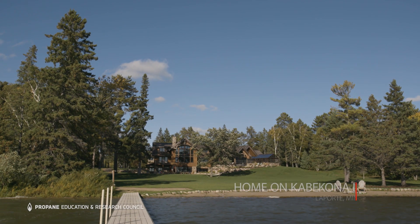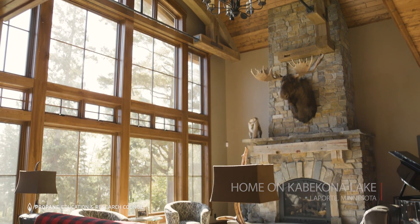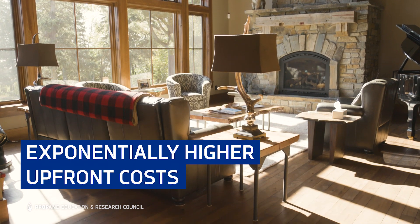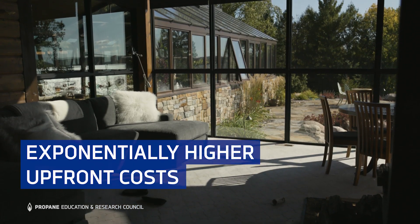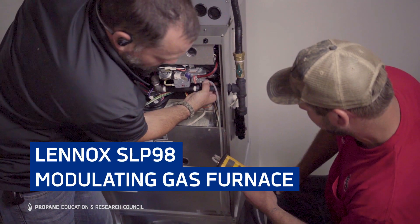If we were to size this home for geothermal entirely, it would probably have to be nearly double the size of what it is to maintain the building temperature through the extreme temperatures throughout the winter.